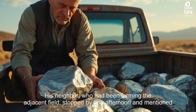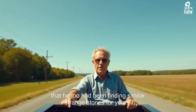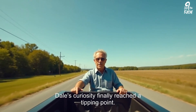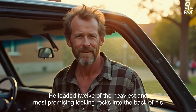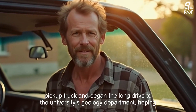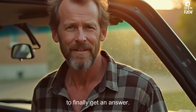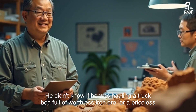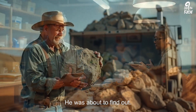His neighbor, who had been farming the adjacent field, stopped by one afternoon and mentioned that he too had been finding similar strange stones for years. Dale's curiosity finally reached a tipping point. He loaded 12 of the heaviest and most promising-looking rocks into the back of his pickup truck and began the long drive to the university's geology department, hoping to finally get an answer. He didn't know if he was hauling worthless iron ore or a priceless treasure trove of gems from outer space.